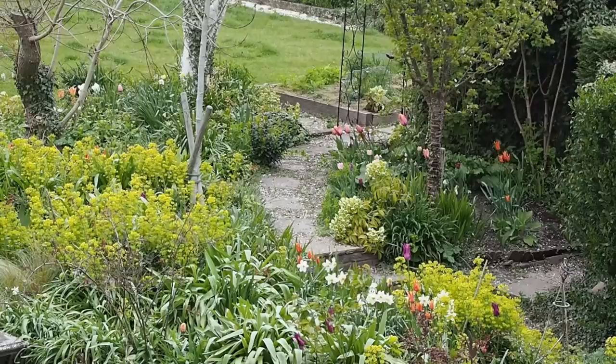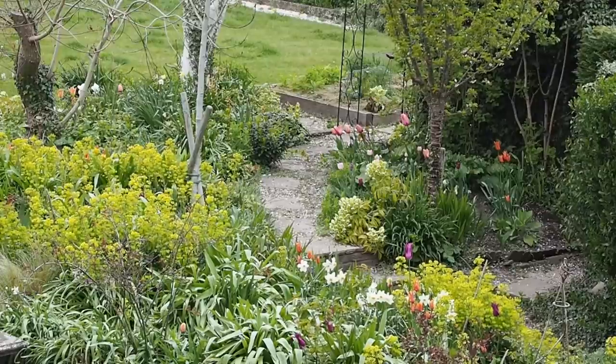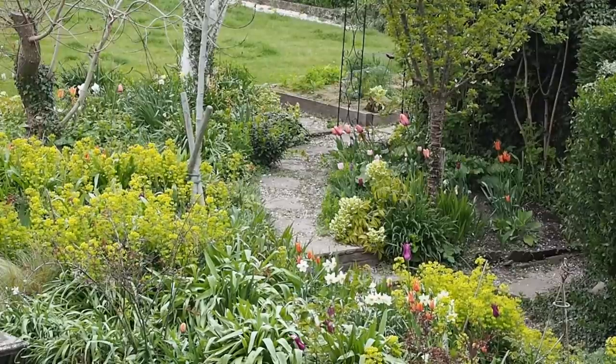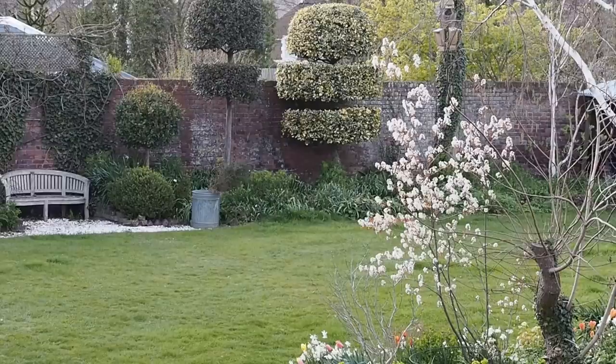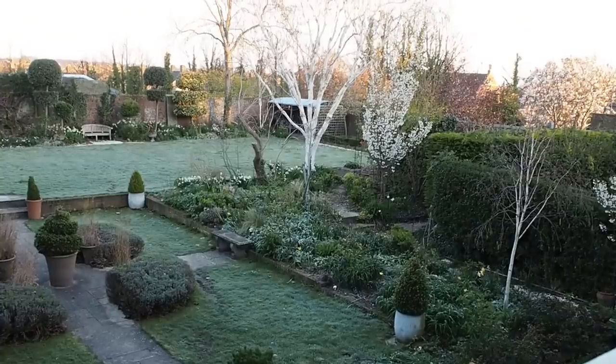The bulbs need sunshine to create flowers for next year, but they get enough time — by early summer the leaves are back on the trees and it's shady, but the bulbs have taken all the nutrition they need. You might ask why not cut the trees down and have another sunny border, but in every single season the trees give me more. The white bark of the silver birch is the most important part of my winter garden.